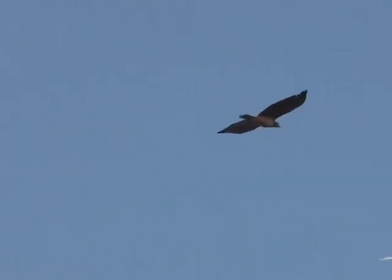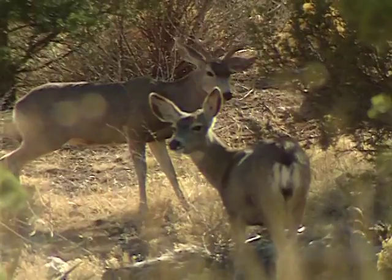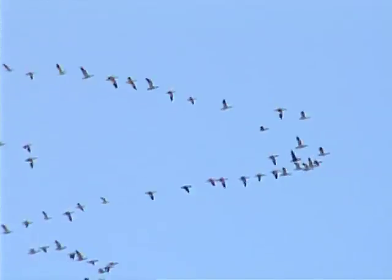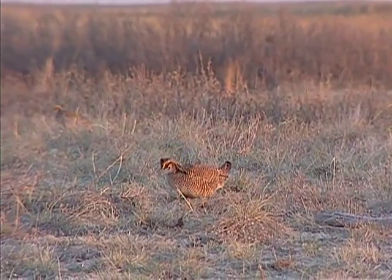Still, a great diversity of wildlife continues to thrive here — mule deer, pronghorn antelope, prairie dogs, migratory waterfowl, and grassland-dependent species such as the lesser prairie chicken.